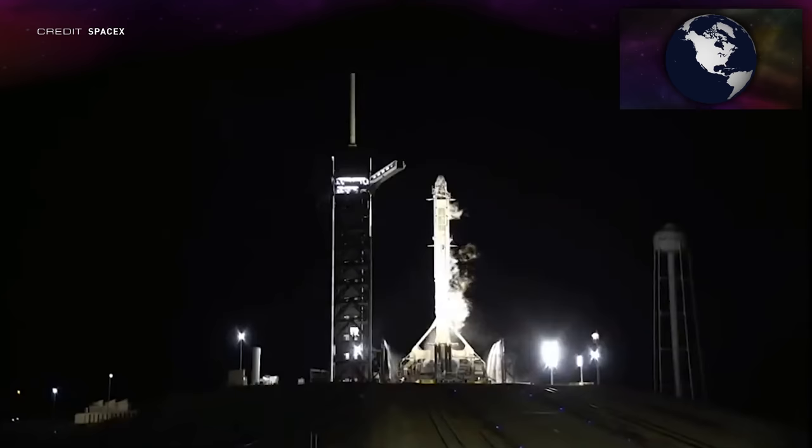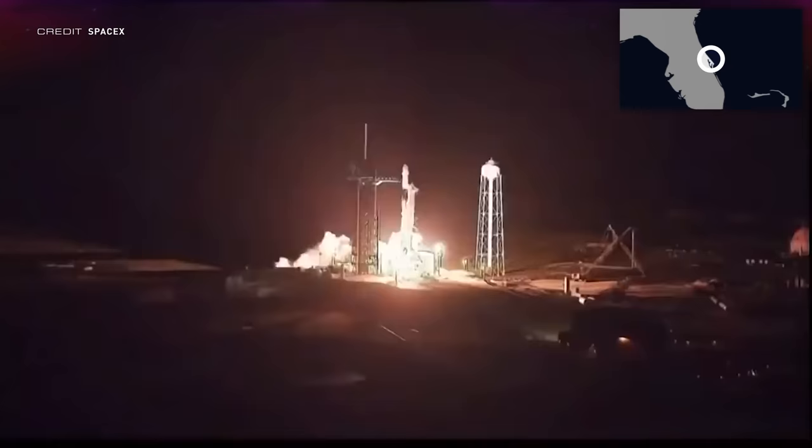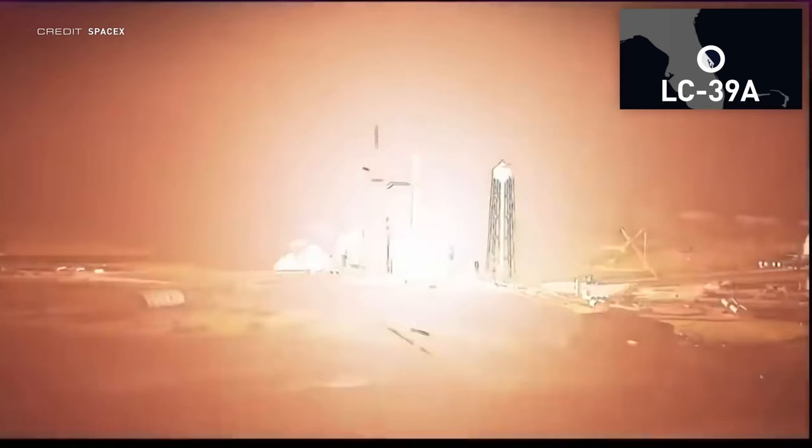A big congratulations to everybody at Rocket Lab — that was a very exciting flight. It has been a relatively busy week for space traffic, kicking it off with SpaceX's Crew-4 mission to the International Space Station.